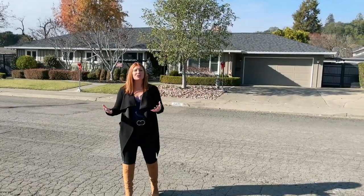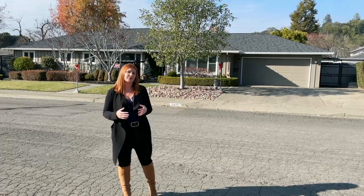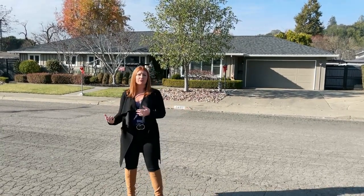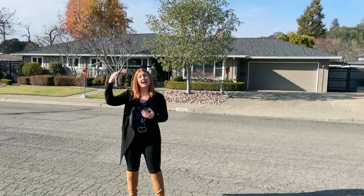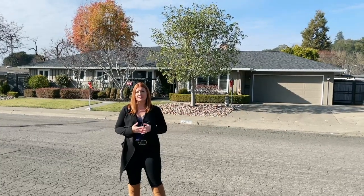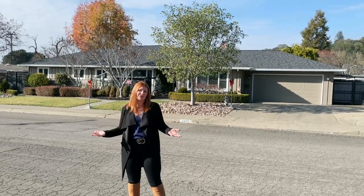I hope this gave you a pretty good idea of what things look like here in the Proctor Terrace neighborhood of Santa Rosa. When we have clients moving into and out of the area, Proctor Terrace is always higher up on the desirability list compared to some other neighborhoods, based on location, the charm of the homes, the surrounding amenities, and just the safety and overall feel of the neighborhood.